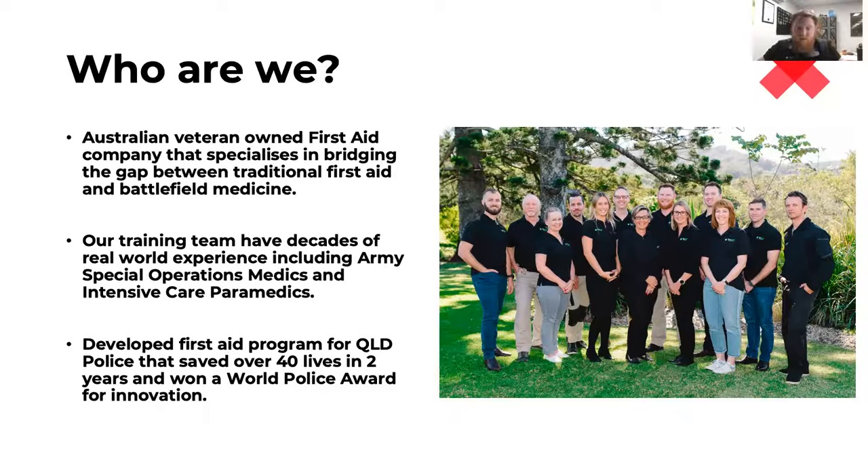We've been running training for most of our 10 years, but we really kicked off about five years ago and became an RTO in 2016. We deliver about 100 training courses a year, most of them multi-day to government agencies. One of the things we're best known for is developing the first tactical first aid program for Queensland Police, and through that train-the-trainer program they've saved over 40 people's lives in the last two years.